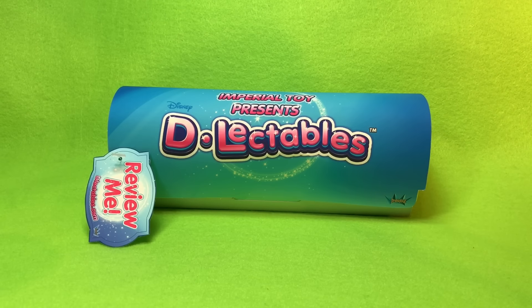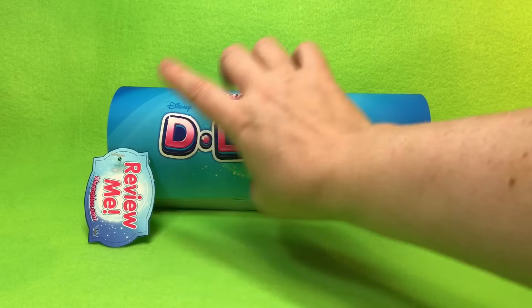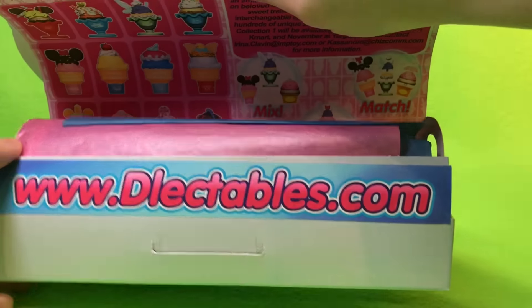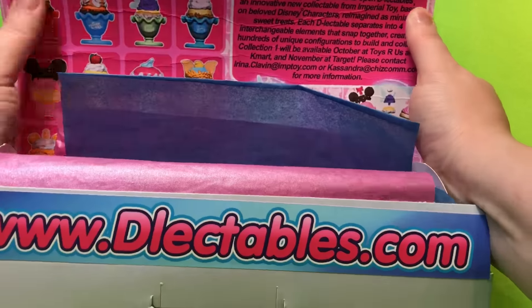Hi guys! My ladybug is so excited because we've seen these in the store and we haven't bought them because we couldn't decide what we wanted. Thank you so much Imperial Toy for sending us these Delectables by Disney to try — it's a big review and we have not opened it. I am very very excited, and so is my ladybug! Their website is delectables.com.